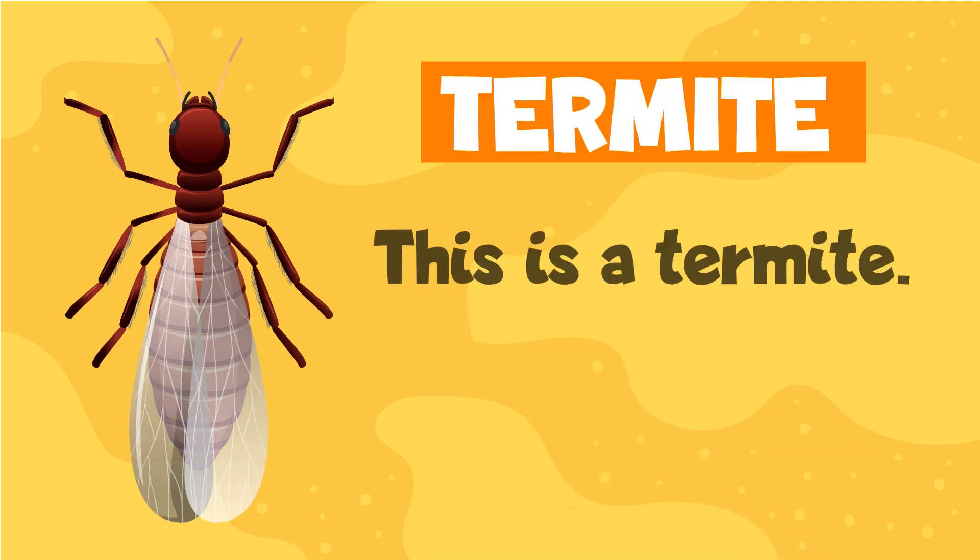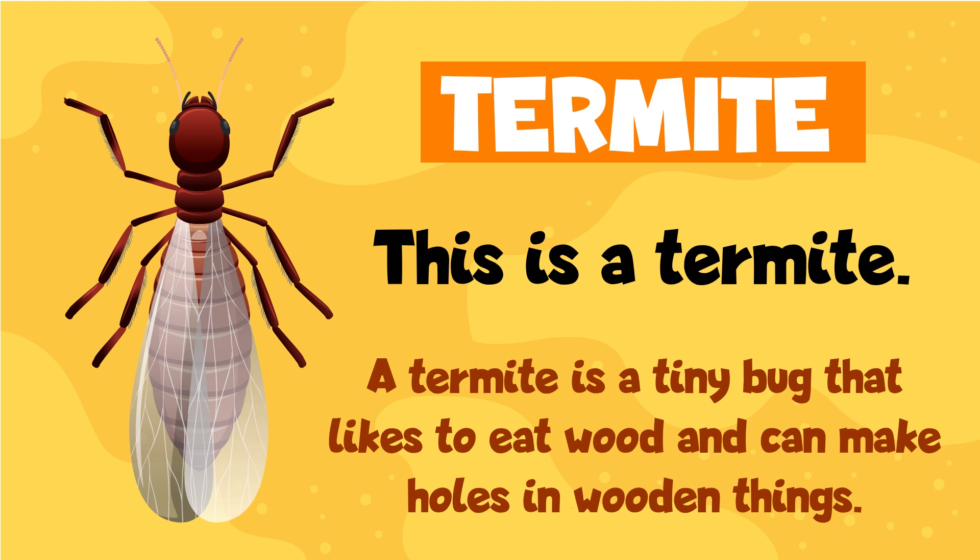Termite. This is a termite. A termite is a tiny bug that likes to eat wood and can make holes in wooden things.